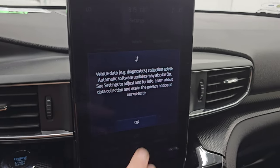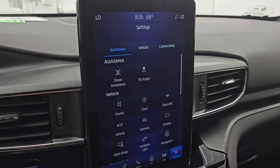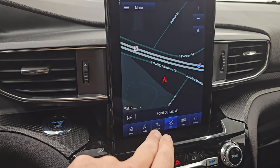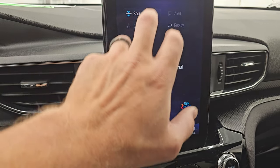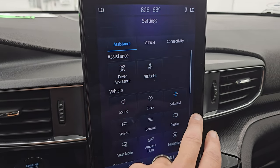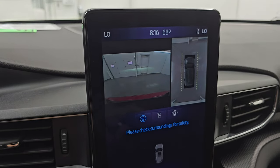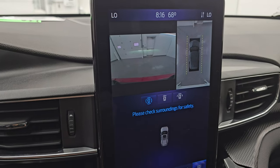You get what I believe is the 10- or 12-inch vertical display with the SYNC system, which includes the factory navigation system — highway 41 is showing, so that's working nicely. You also have AM/FM and SiriusXM radio capabilities, Bluetooth, and all your different apps. You have ambient lighting, Ford Pass Connect, Apple CarPlay, Android Auto, and your cameras — backup camera, 360 cam, and a wide front view. A lot of really cool stuff you can do with this radio.